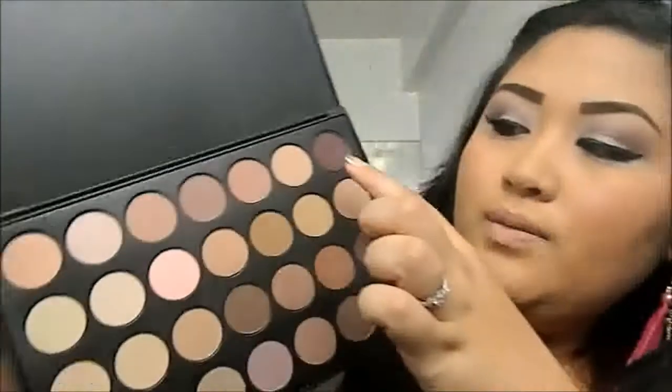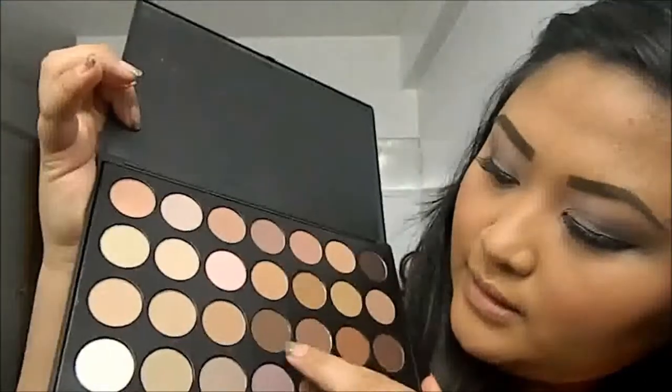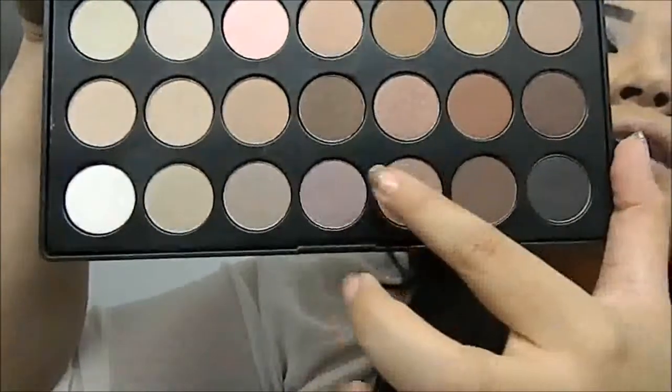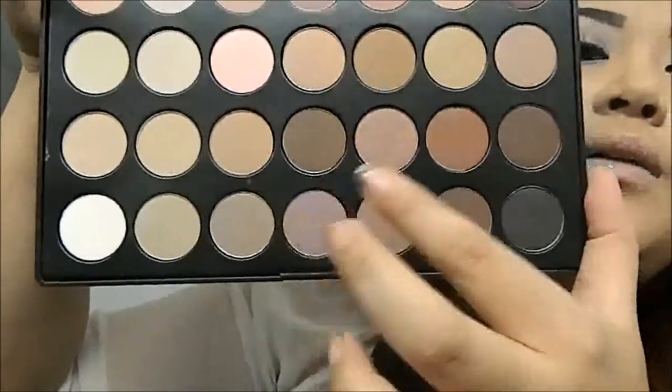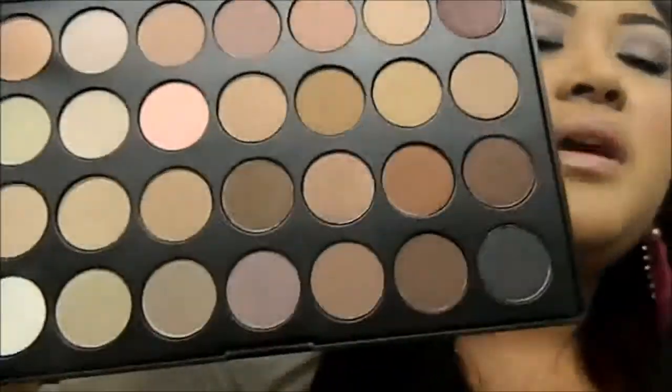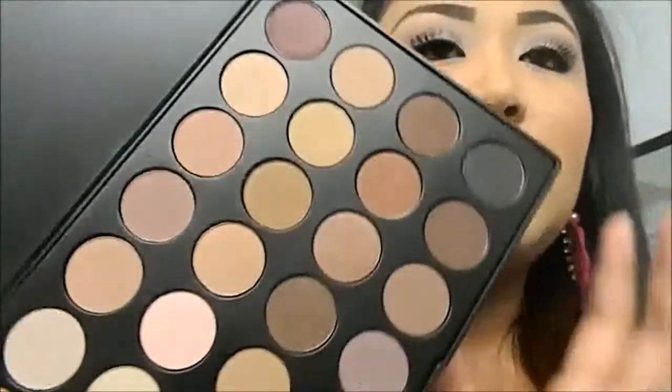These colors are similar to the MAC ones or any other cosmetic brands. Not all of this is matte — some of them have a chrome iridescent reflection, or some are actually glitter. But the majority of them is matte, so you can work with this anytime.